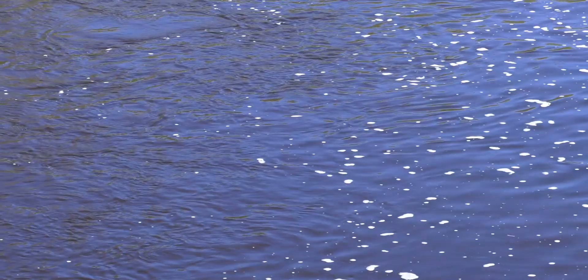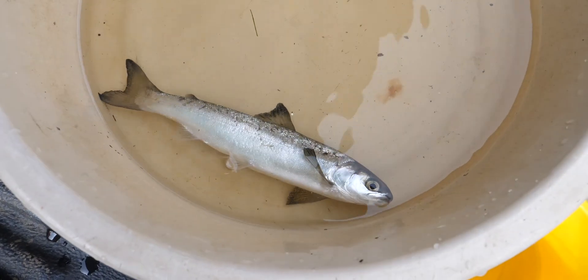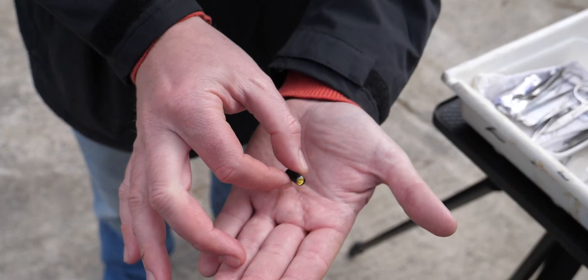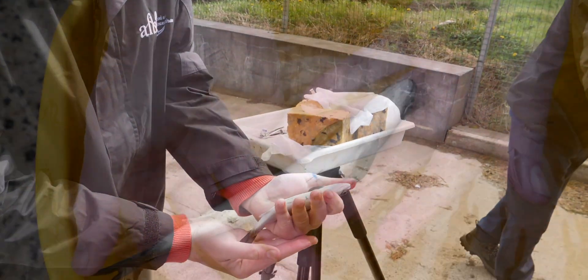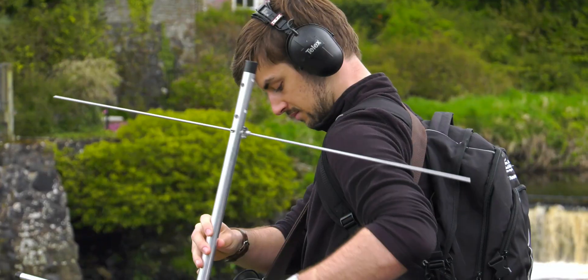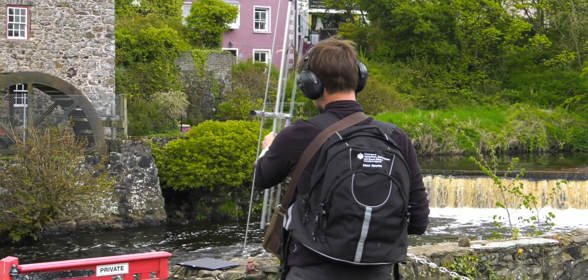The smolts are now preparing for the long, arduous and dangerous migration to their feeding grounds in the Atlantic. To study survival and behaviour, some smolts are tagged with acoustic transmitters. The smolt is anaesthetised first and the tag is inserted into the body cavity. After the internal tag has been inserted, the fish is allowed to recover before it is released with a batch of other smolts. These tags transmit an acoustic signal which can be tracked by an operator with a mobile antenna, or detected on stationary receivers out at sea.